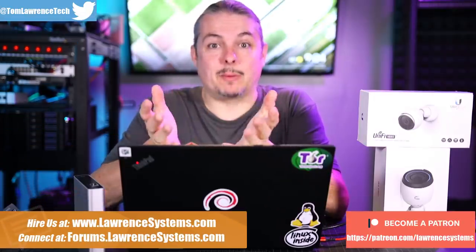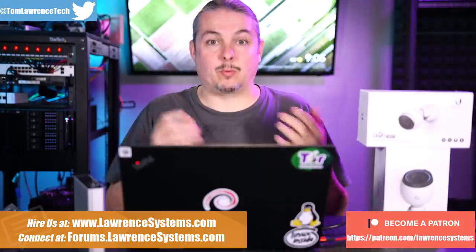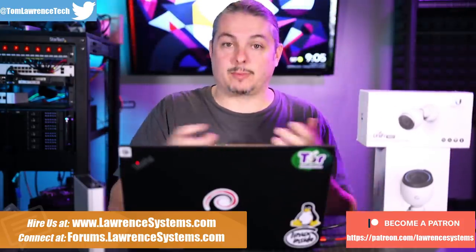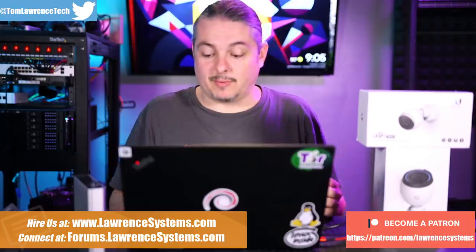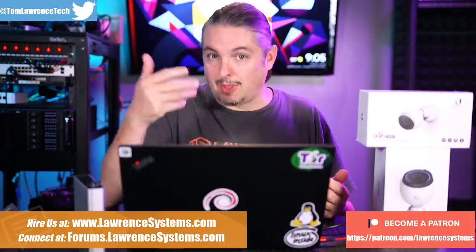We started installing UniFi Video a few years ago and were really happy with it. It was an innovative product — the NVR software ran on whatever hardware you chose, and you just bought their cameras. There were no recurring fees, you self-hosted it, and it had a nice, easy-to-use interface compared to a lot of NVRs. It fit the reasonably budget market, making it a great selling point for small businesses.